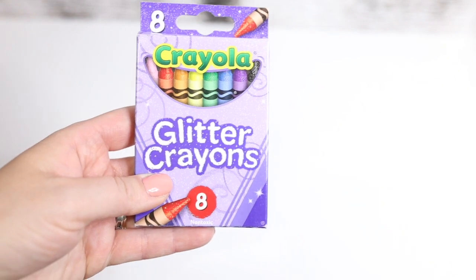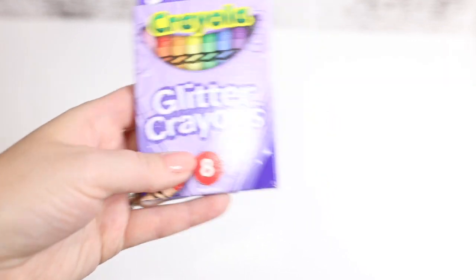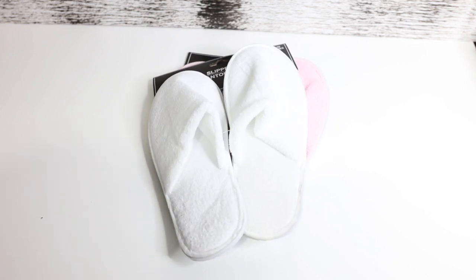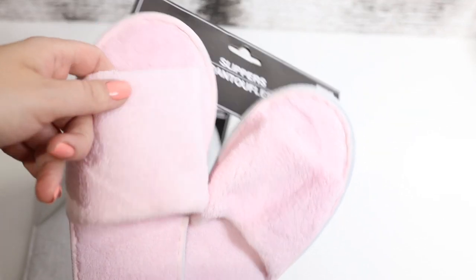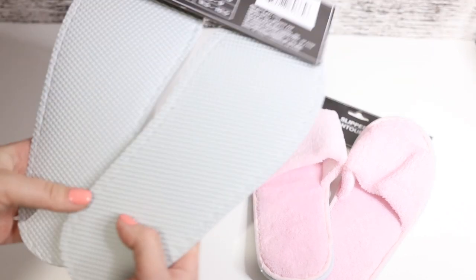Some more things for Dani — these are glitter crayons. I don't know if it's more for Dani or me, but I'm super excited to try them out. I also picked up some slippers. They are awesome — I really like these. Some white ones that have an opening so they're great for summer, whereas the others are better for wintertime. They are a little slippery, so be careful when you wear them, especially on hard floors.